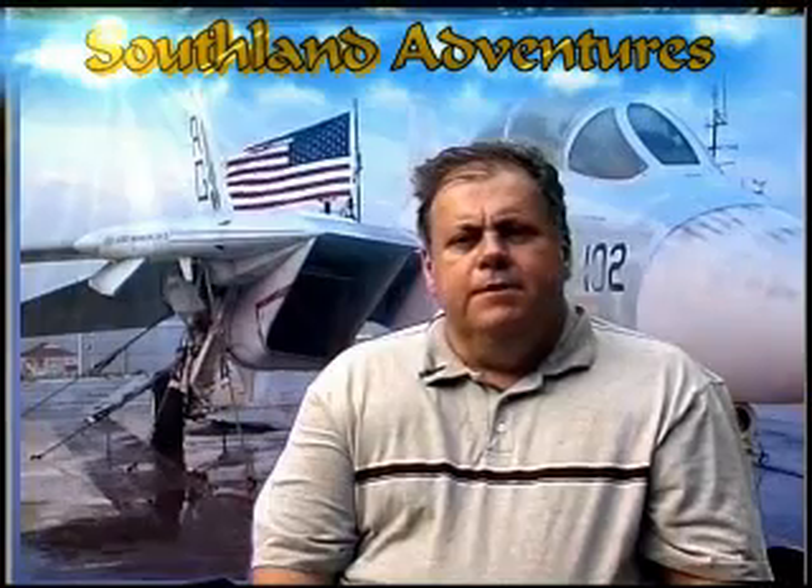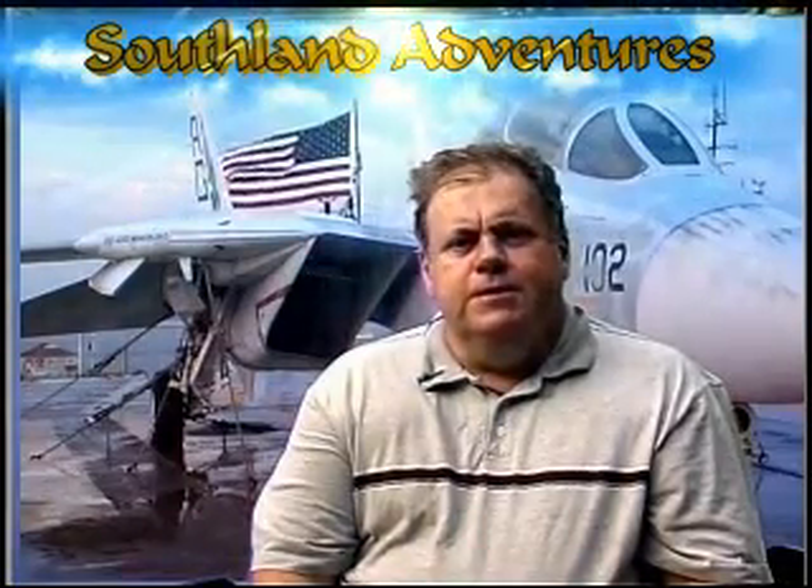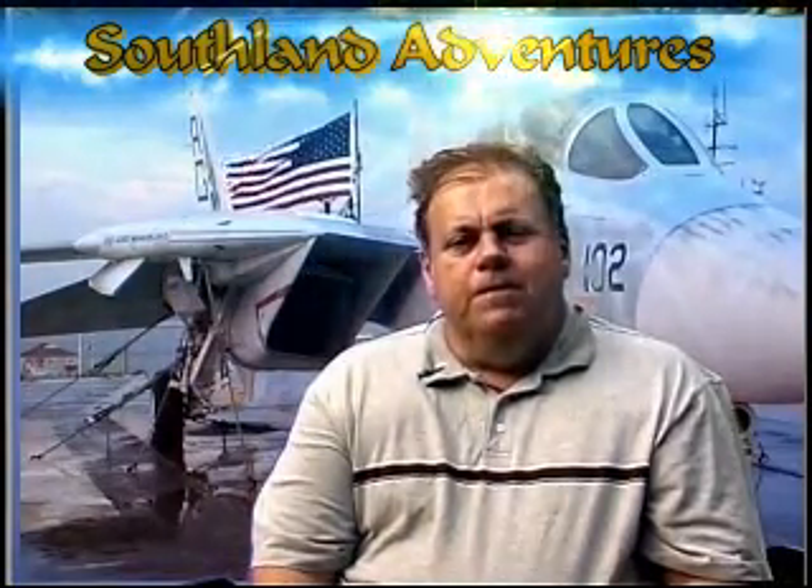Hello, I'm James Bray, producer of Southland Adventures, and welcome to our new show. Each week we'll be visiting a special and unique location somewhere in the South. The main focus of our shows will be history and nature. We're proud to produce a show the whole family can enjoy without offensive content.